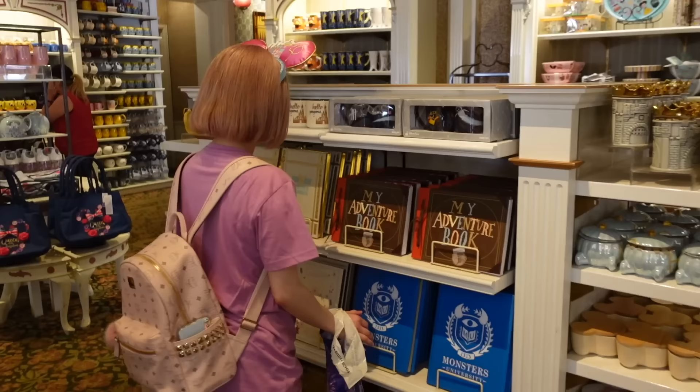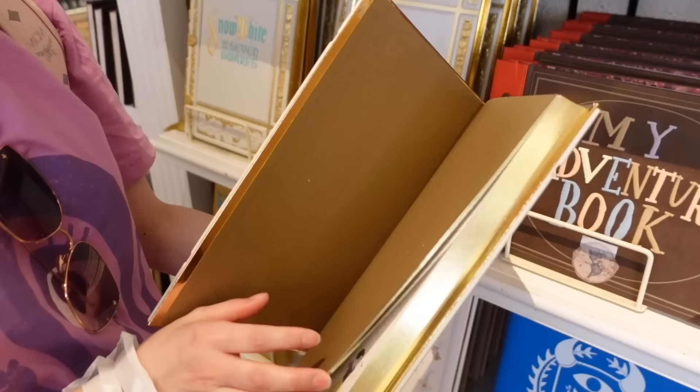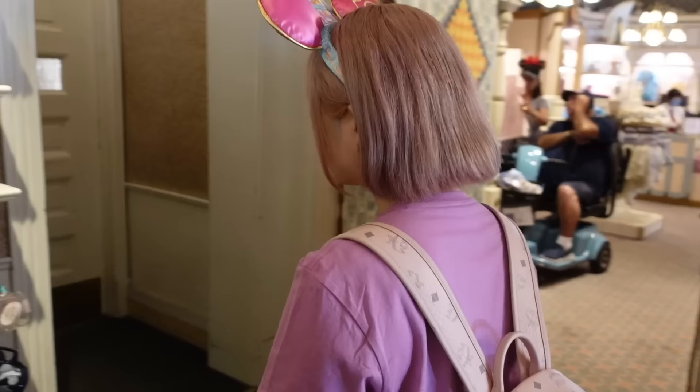Let's see if they have more stuff over here. I also need to be careful not to buy too many things because I need to bring these all back to Japan. Now that I think about it, this is a really hard challenge. My adventure book - I love it, it's so pretty. I could never use this, it's too pretty - I want to use it as a decoration. Look at this one, it's even prettier. But again, I can never use this.